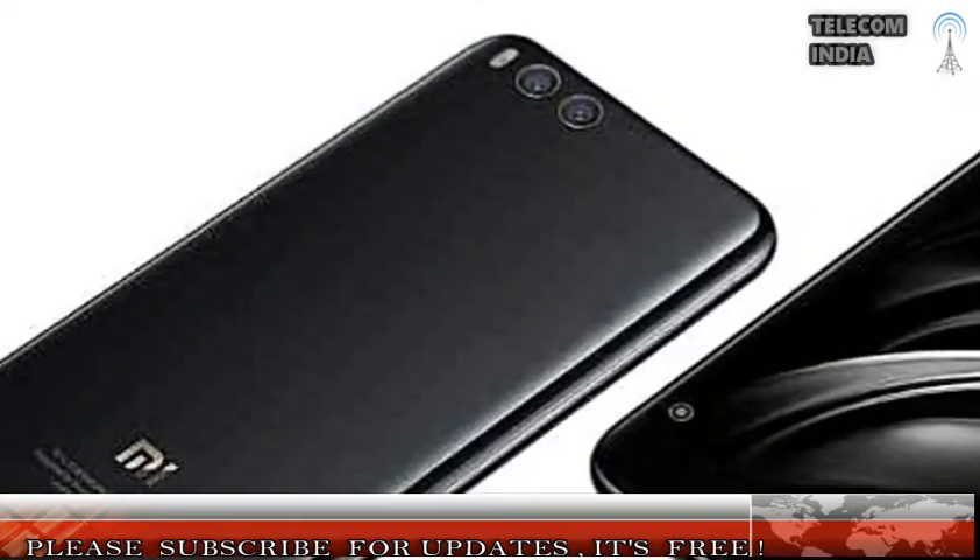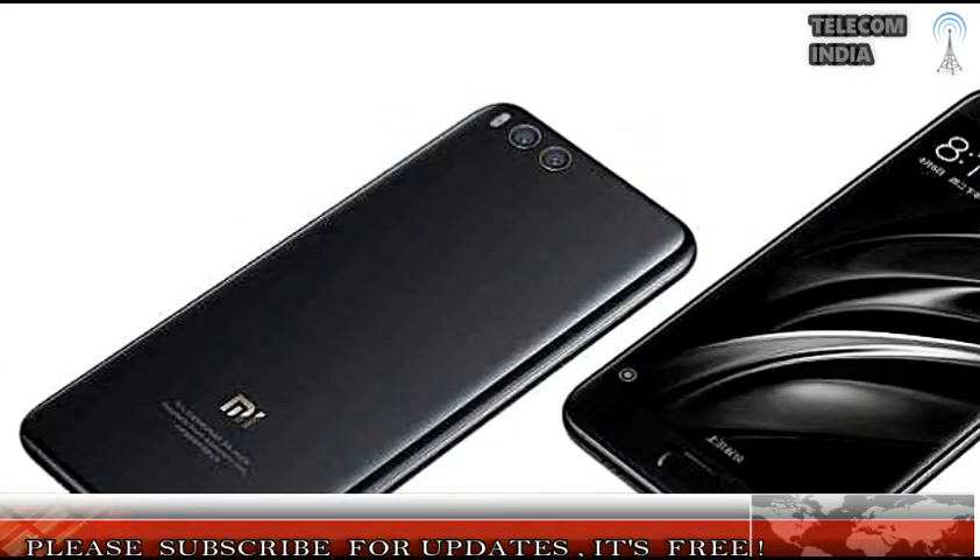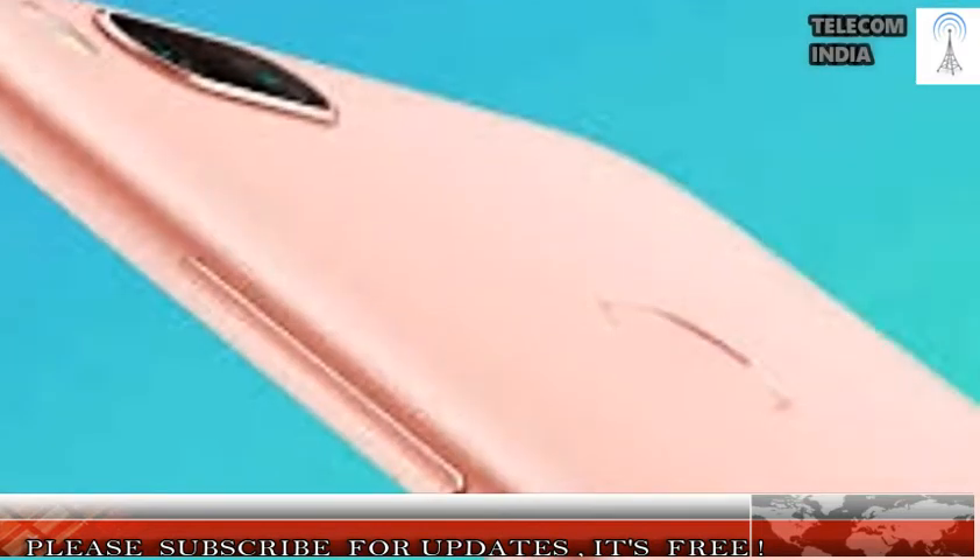Xiaomi is in love with the Qualcomm Snapdragon 625 chipset, and the same chipset also powers the Mi 5X. Coupled with 4 GB of RAM and Adreno 506 GPU, the Mi 5X delivers decent performance.